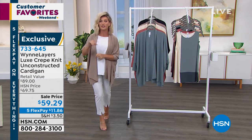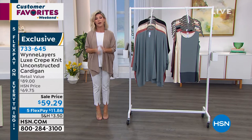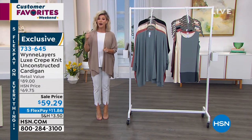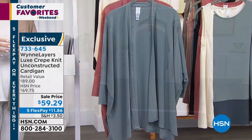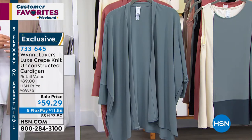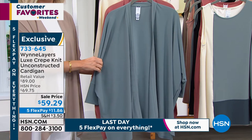Don't forget customer favorites — five flex — all ends tonight at midnight. If you love any of Marla's fashions, please be part of the show, because we have a very special item we're going to be talking about later on next hour. It has to do with what customers did for Marla and what she incorporated into an organza topper. But first, let's go ahead and start off with the Luxe Crate.